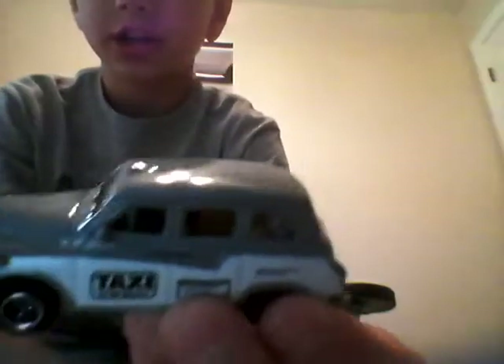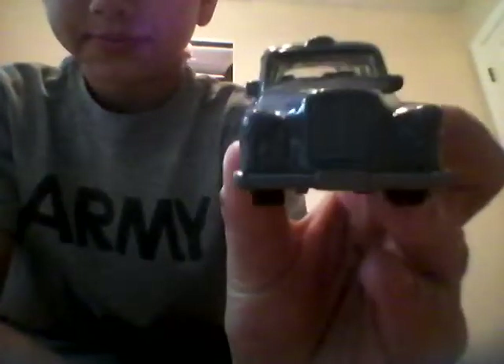Hello, I'm doing my taxi collection. First I have a London Taxi, it's grey, it's nice. The wheels on it are nice, everything else.